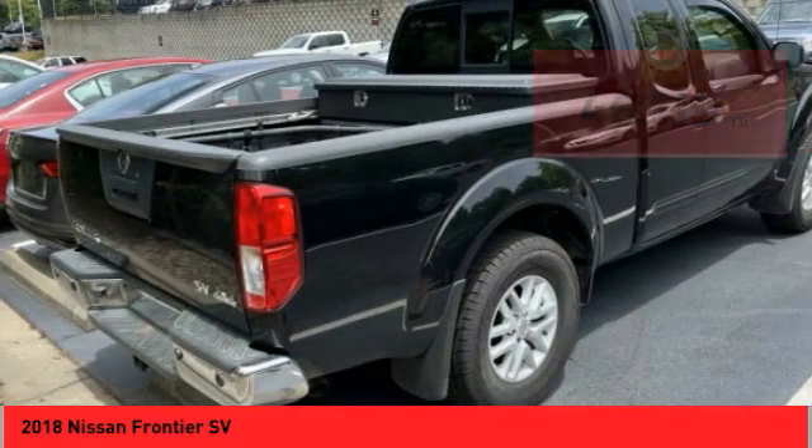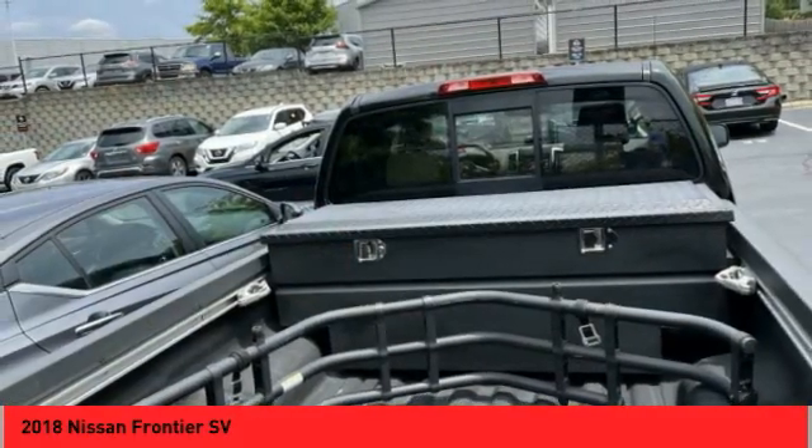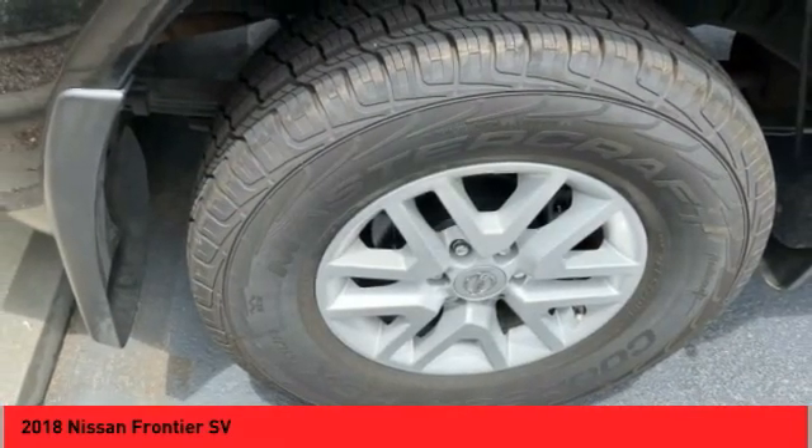Here are some of this vehicle's great options: electronic stability control, alloy wheels, traction control, remote keyless entry, rear step bumper, and fog lamps.